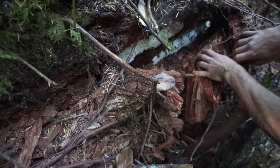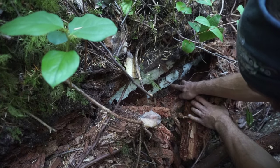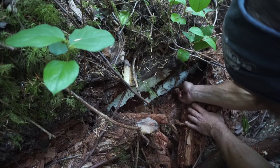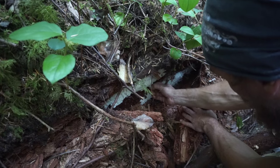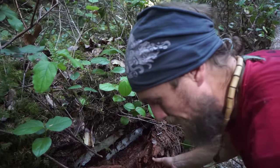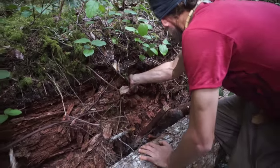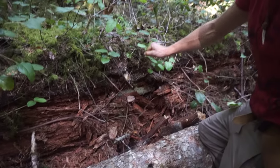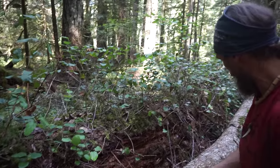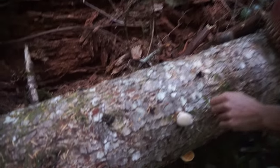You see this fungal underneath layer here — this is all more of that mushroom. Probably the same red belted polypore that is on this tree, but what it's doing here is feeding and generating more life. So then it comes to a smaller tree like this where it's able to put out some fruiting bodies.